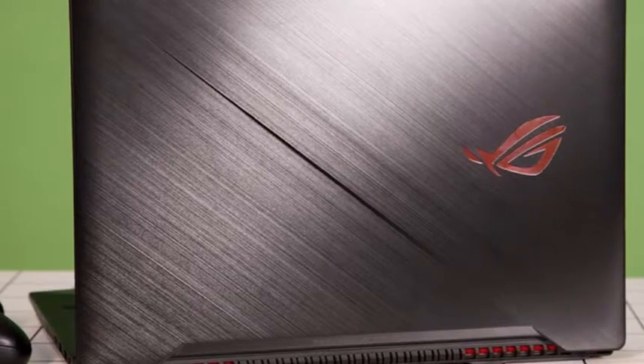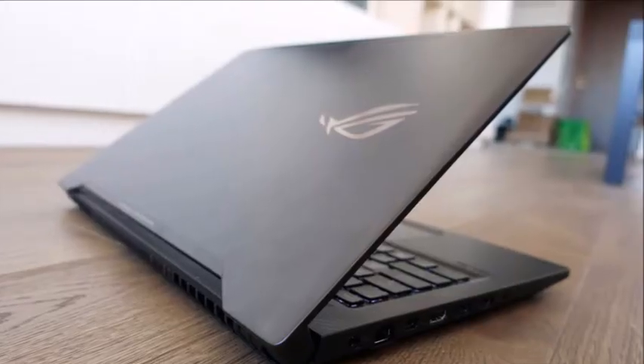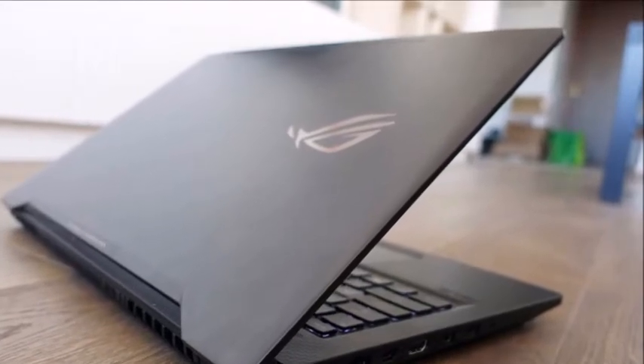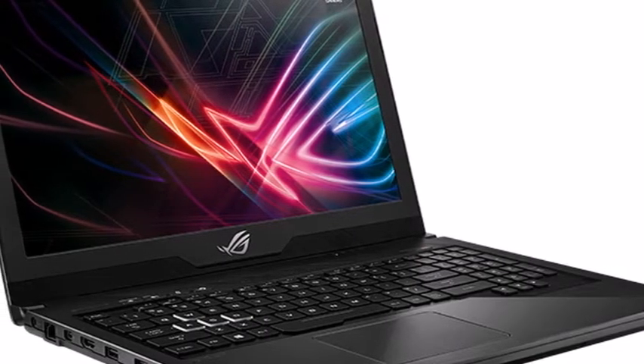The Esports laptops can be equipped with up to 32GB of dual-channel DDR4 DRAM, and the patented ADC system enables the Strix GL503 and GL703 to expel harmful dust particles and dirt to improve system stability and durability.